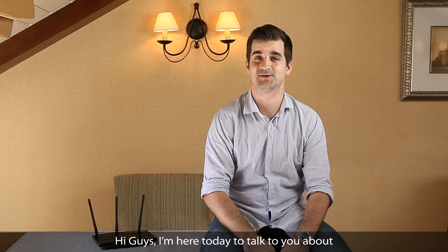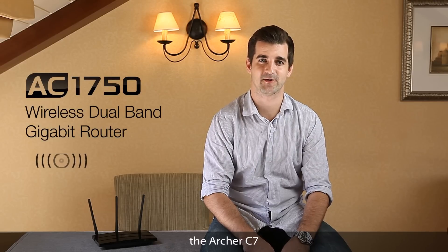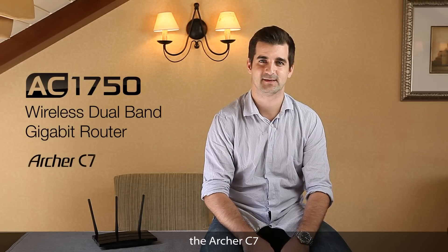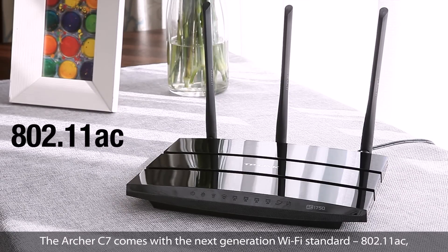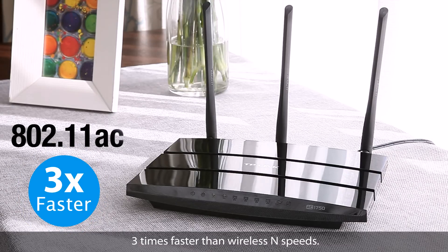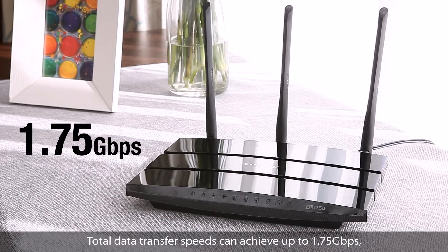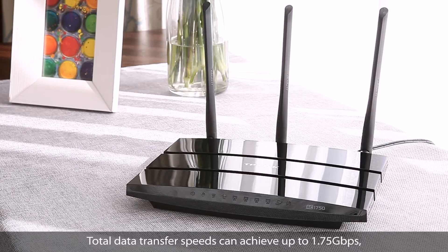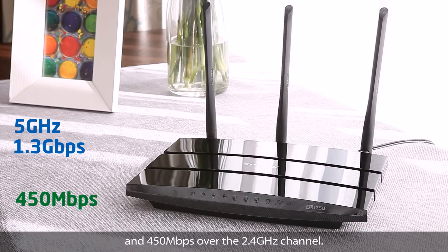Hi guys, I'm here today to talk to you about TP-Link's first 802.11ac wireless router, the Archer C7. The Archer C7 comes with the next generation Wi-Fi standard, 802.11ac — three times faster than wireless N speed. Total data transfer speeds can achieve up to 1.75 gigabits per second, with 1.3 gigabits per second over the clear 5 gigahertz channel, and 450 megabits per second over the 2.4 gigahertz channel.